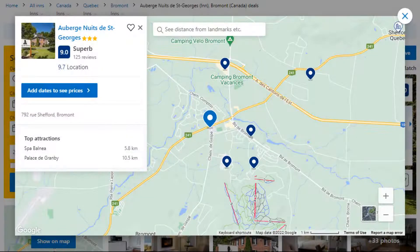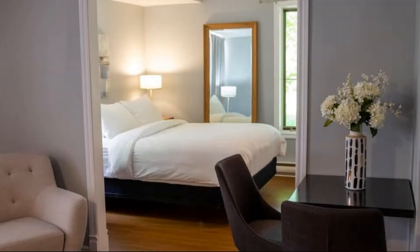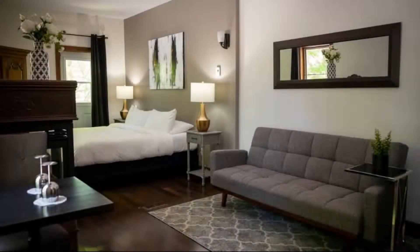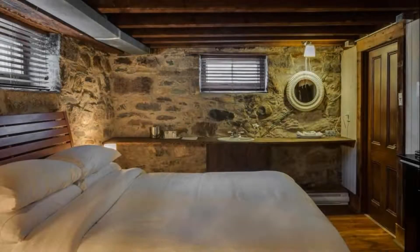Number 4. It is a 3-star property. The location of the property is superb and guests love walking around the neighborhood. Check-in time is 3 pm and check-out time is 11 am. Guests are required to show a photo ID and credit card at check-in. Pets are not allowed in this property.